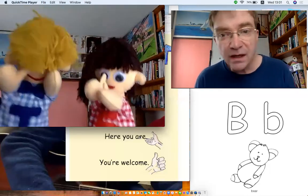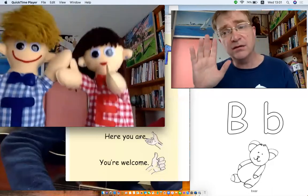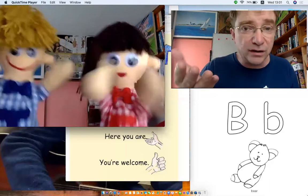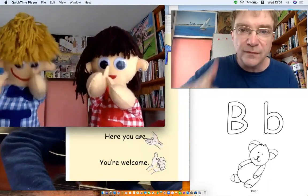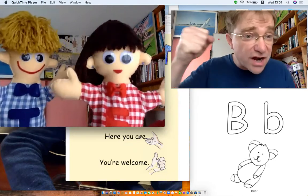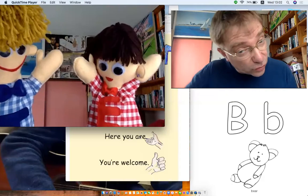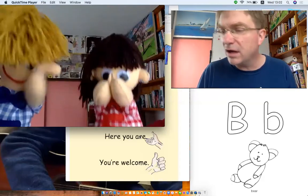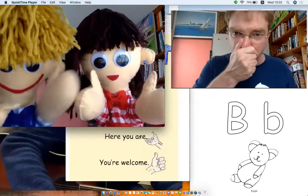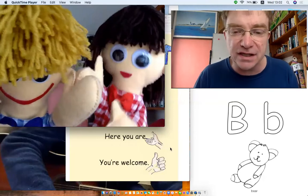Hello, hello, hello, how are you? Hello, hello, hello, how are you? I'm good. I'm good. I'm great. I'm great. Wonderful, hello, hello, hello, how are you? Let's have an English lesson! Yay, yes, let's have an English lesson.